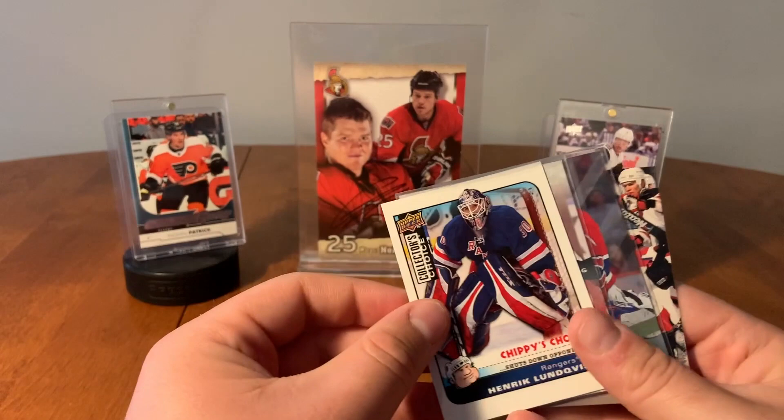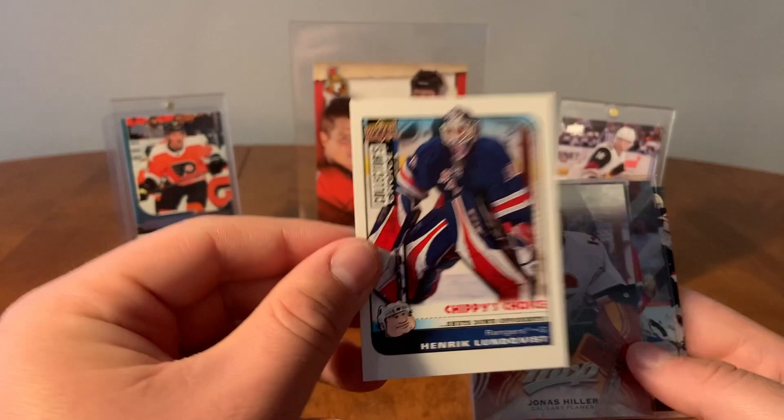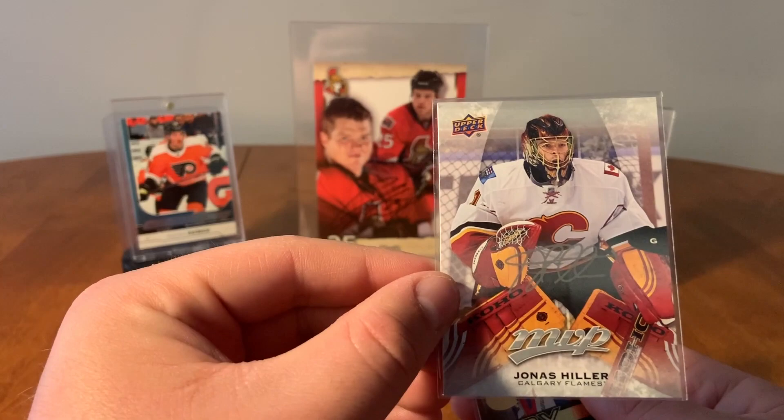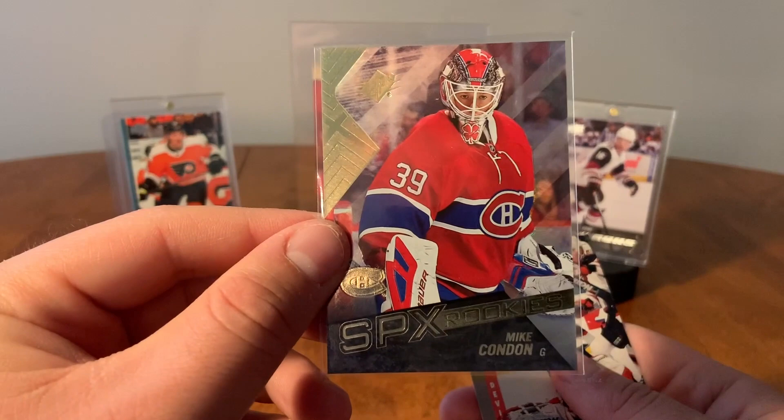Goalie Pack here. So we have Chippy's Choice — from 08-09 Collector's Choice Hockey. That's cool. Henrik Lundqvist. Silver Script MVP of Jonas Hiller. SPX Rookies of Mike Condon. And Martin Brodeur, Donruss.